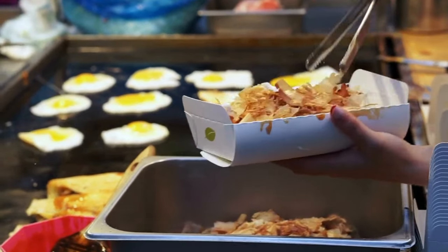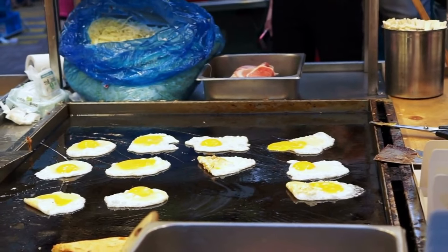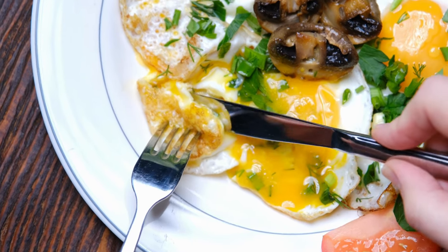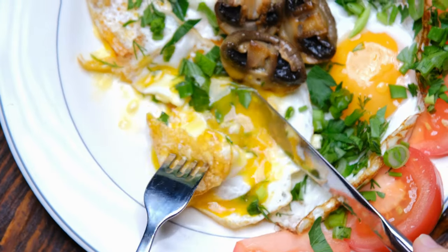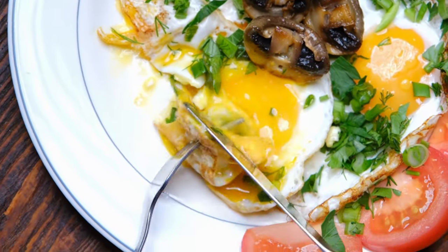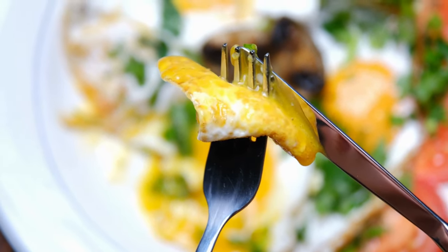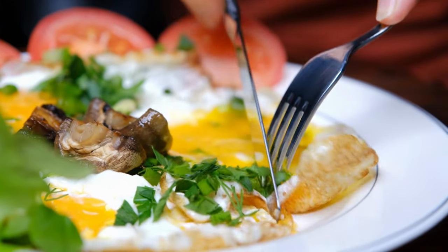Bear in mind that raw egg whites contain avidin, a protein that binds with biotin and prevents its absorption in your gut if you regularly eat a lot of raw egg whites. Cooking eggs inactivates avidin and reduces food safety risks. If you don't eat eggs, meat, or other animal products, you can meet your biotin needs by consuming foods like vegetables, fruits, nuts, seeds, and whole grains, which all contain small amounts of biotin.